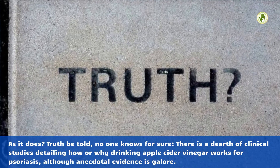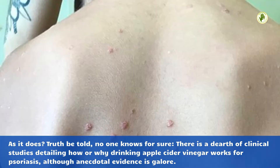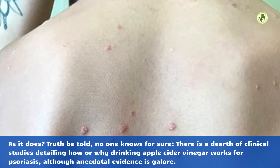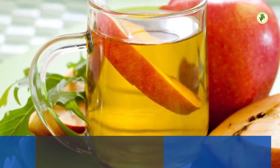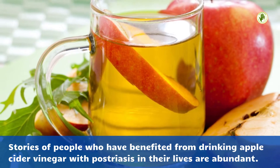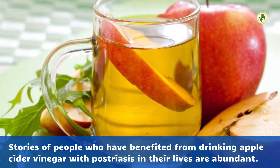As for how it does this, truth be told, no one knows for sure. There is a dearth of clinical studies detailing how or why drinking apple cider vinegar works for psoriasis, although anecdotal evidence is plentiful. Stories of people who have benefited from drinking apple cider vinegar for psoriasis in their lives are abundant.